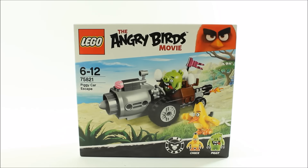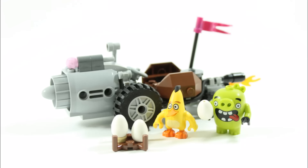Let's go ahead and build Piggy Car Escape. Here it is — it took us 10 minutes to build, mostly making the car as the two minifigures are already assembled, and it all consists of 74 pieces. You get the set's Piggy Car that looks really cool with the massive front engine, and you get the silly-looking Piggy and a unique Chuck which is only available in this set, plus three eggs and a nest.